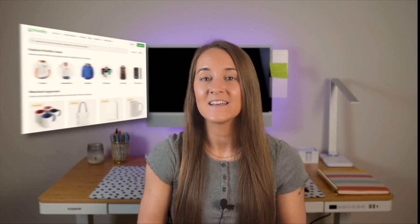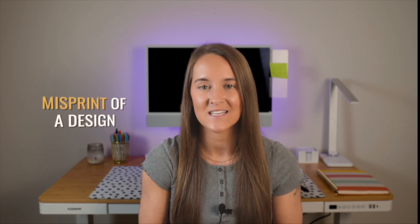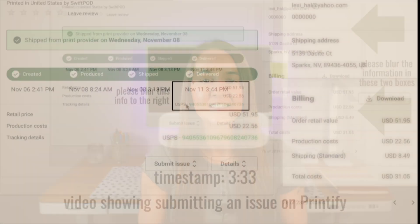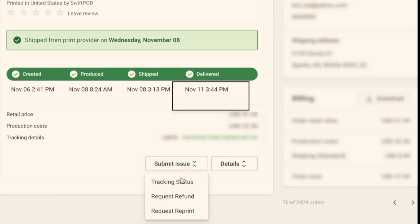The next thing that you are going to need is a print provider. I recommend Printify, as they have one of the largest catalogs of products and the pricing of those products is the most competitive from multiple print providers that I've personally used and researched. Printify also has extremely efficient customer service. With any business, issues do happen, and with print-on-demand, that can be things such as a misprint of a design or a damaged product received by the customer. It's very easy to submit an issue on Printify's website.